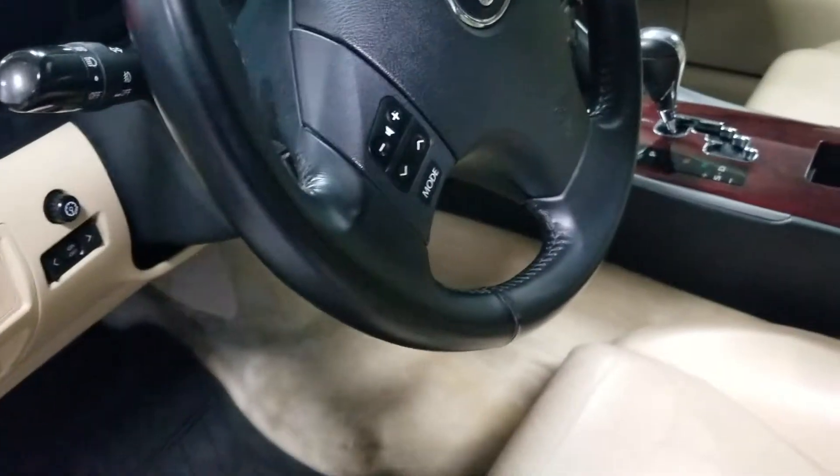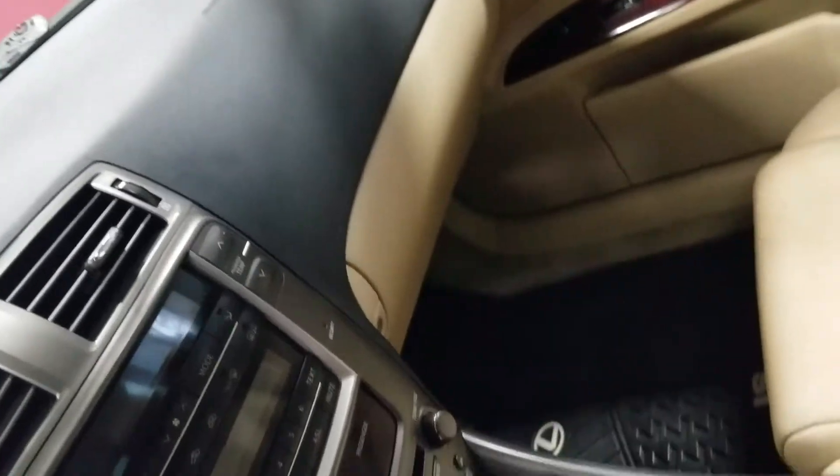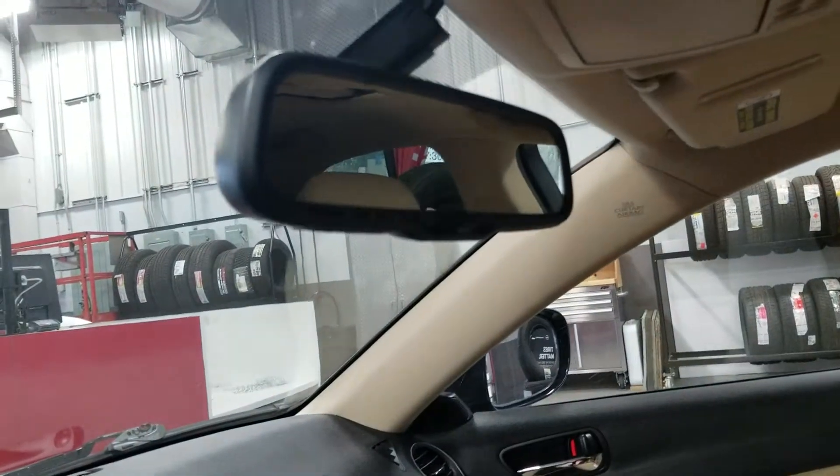Memory seat on both sides. All the controls on the steering wheel. CD player. Front seats are heated and cool. This one does have the sunroof. Garage door opener on the mirror.